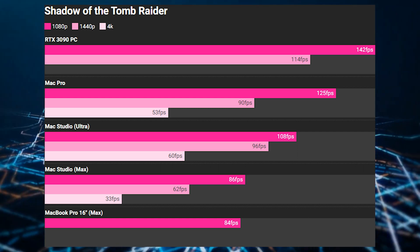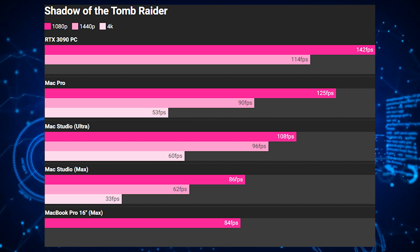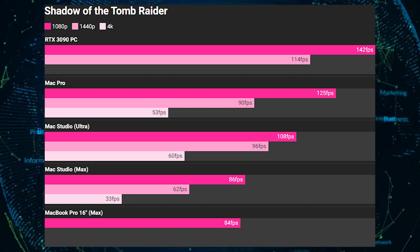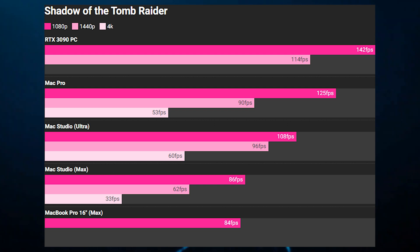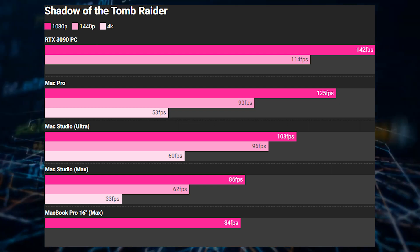But that was just a claim, as real benchmarks from The Verge in their Mac Studio Ultra review show a totally different picture. In terms of gaming, Shadow of the Tomb Raider was used for comparison at 1080p, 1440p, and 2160p resolutions. The NVIDIA GeForce RTX 3090 Ti shows up to 32% better performance at 4K resolution. In addition to that, the reviewer noticed noticeable micro-stuttering at all three resolutions, so for gaming, GeForce and Radeon GPUs from NVIDIA and AMD are still going to be the top choice.